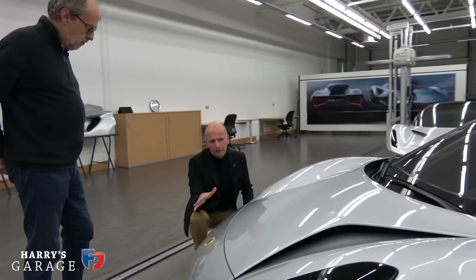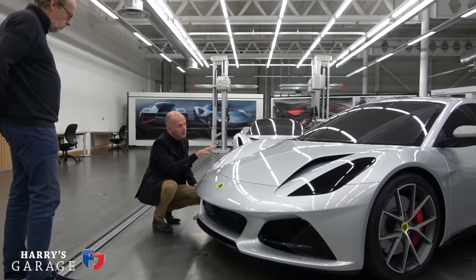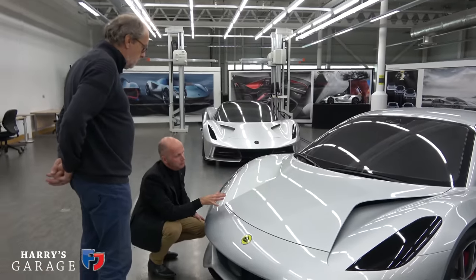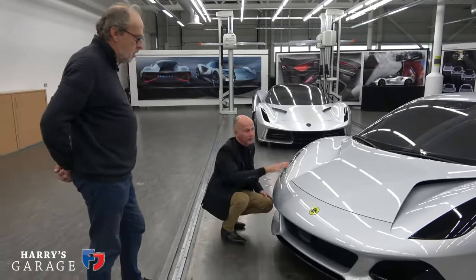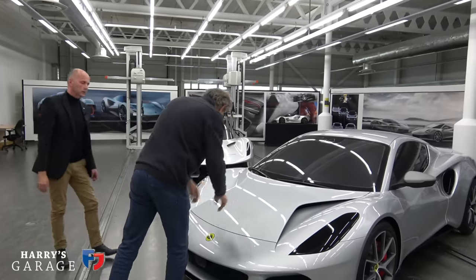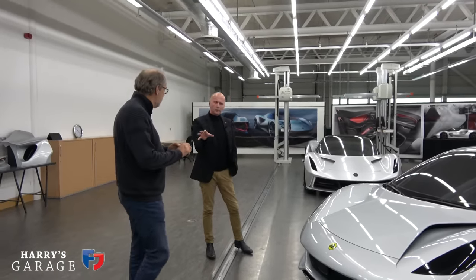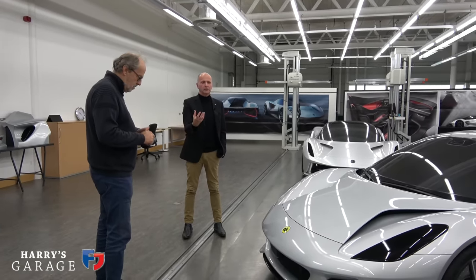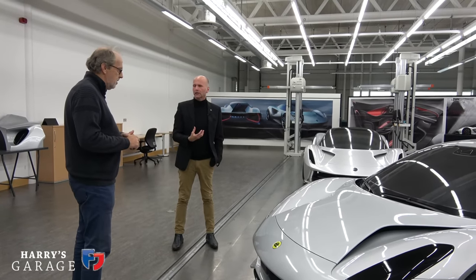We've been doing that since the Elise, but on this car we've done it in a different way which is technically more efficient — better cooling with less drag. It also looks much cleaner than having two big holes on top of the car. Some cars have these nostrils and it doesn't look as elegant. This is a very elegant solution. It fits with the car because what we were trying to do was create something with a supercar feel but with a sort of exotic elegance — more than the raw sporty feel of the Elise, which we all love, but we wanted to do something different.